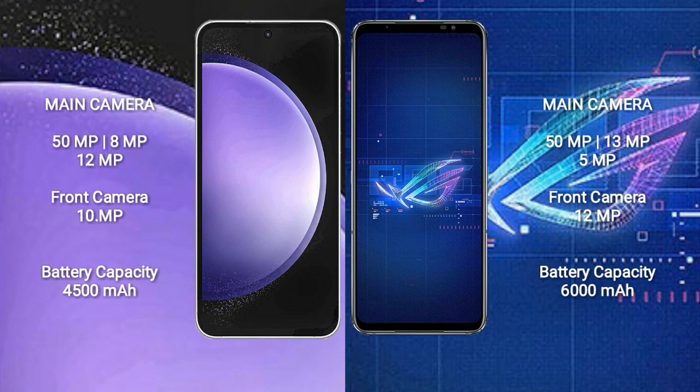Samsung Galaxy S23 FE has a 4500mAh battery with 25W fast charging support. Asus ROG Phone 6 has a 6000mAh battery with 65W fast charging support.